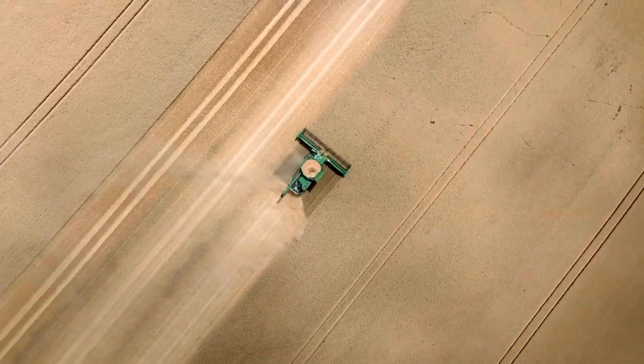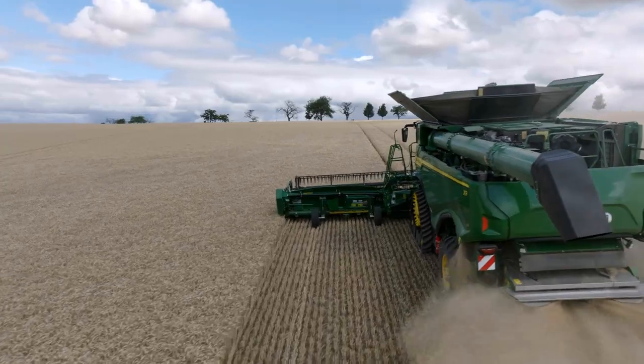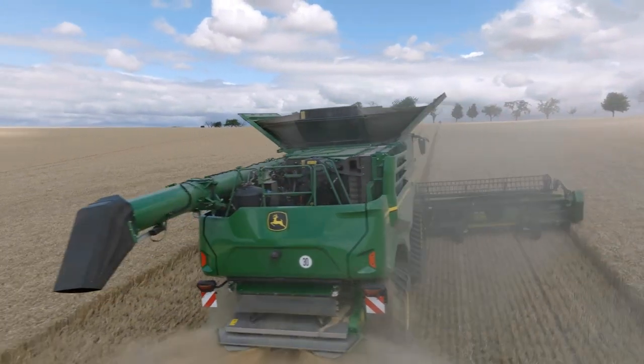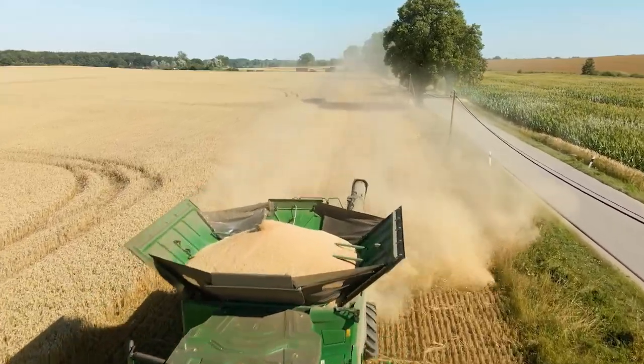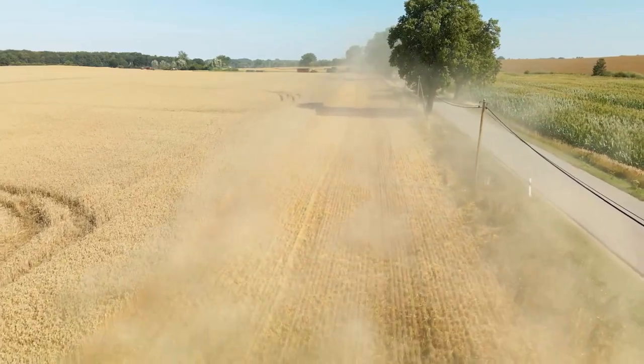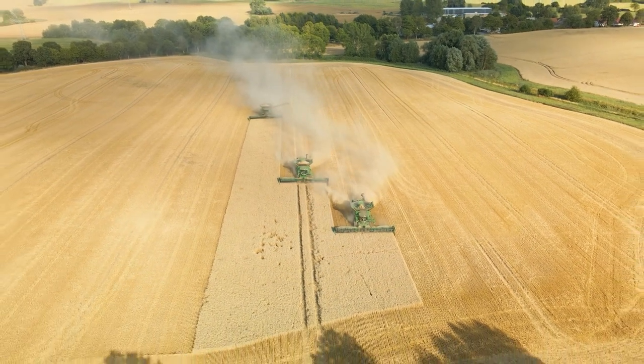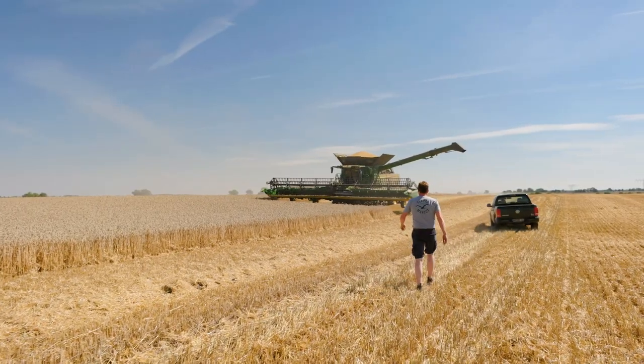An X9 combine harvested an area of approximately 1,500 to 1,600 hectares. We already have one season behind us and can clearly say that the combine is capable of this performance. Today we can say that we can manage our harvested area well with three combines in this performance class.